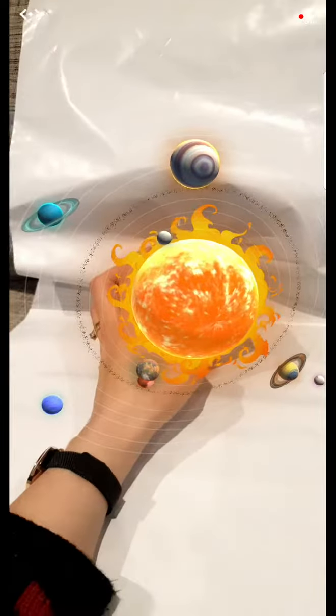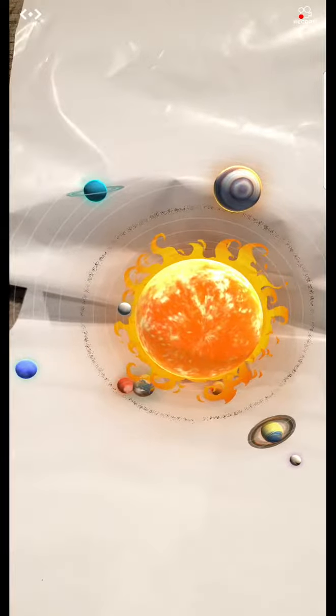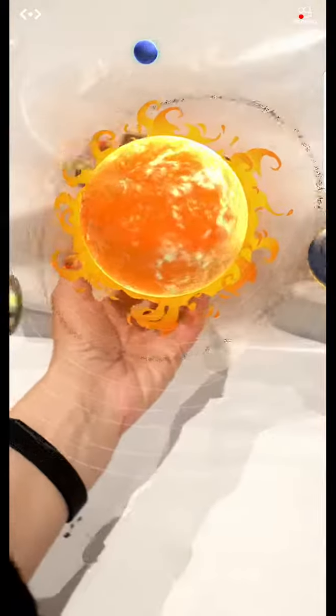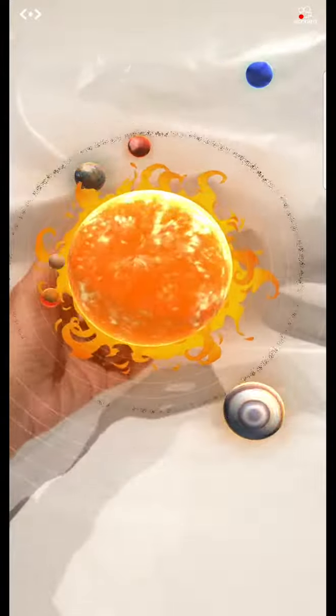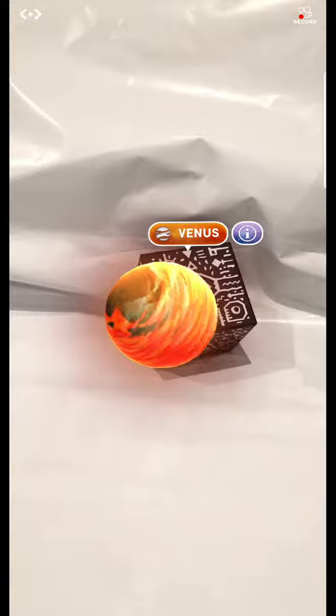You can purchase the glasses that you can put your iPhone in, but as you can see, you don't have to. It's really cool. I'll try and upload another video to give you another example. See you guys, bye-bye.